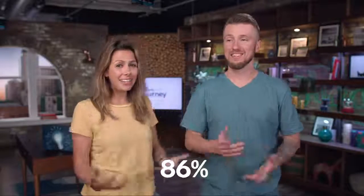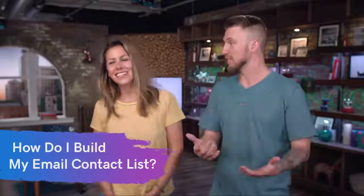Fun fact — this might surprise you. 86% of consumers actually want an email from you once a month. That's pretty incredible. But that's getting ahead of ourselves. How do we really build that contact list and that subscriber list?